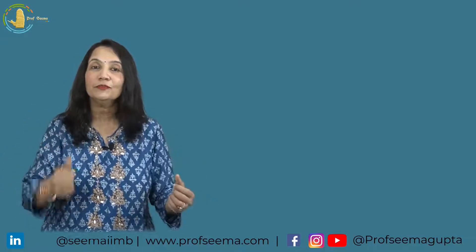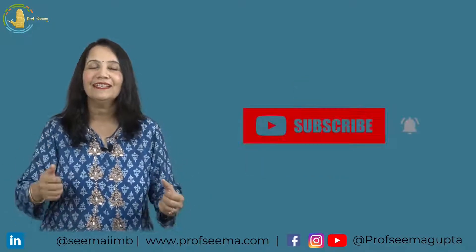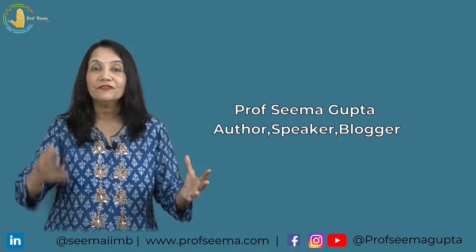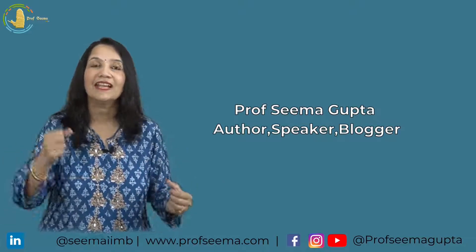If you like this video, do a thumbs up, hit the bell icon and subscribe to my channel. I'm Seema Gupta, professor of digital marketing, author, speaker and blogger.